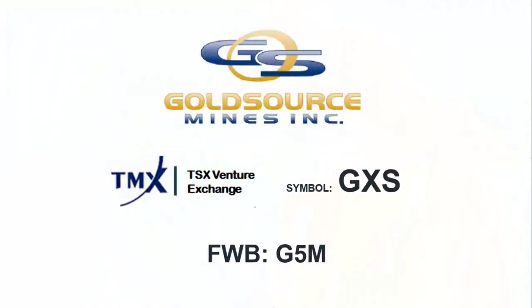I'm Samantha Deutscher for Investmentpitch Media. GoldSource Mines has issued an update on construction at its Eagle Mountain Gold Project in South America.